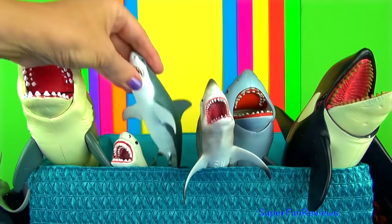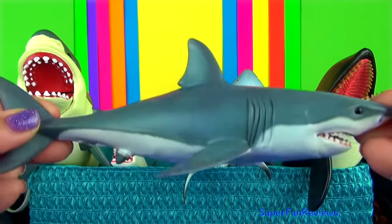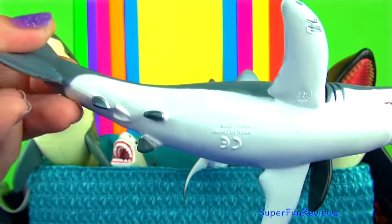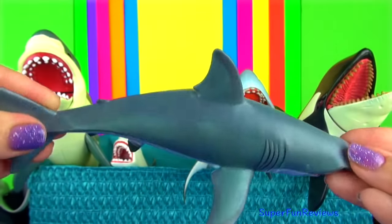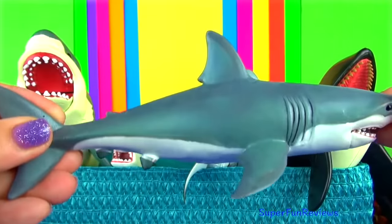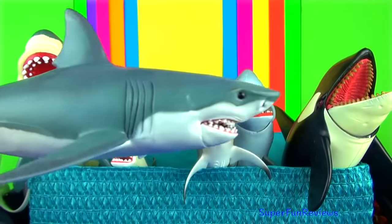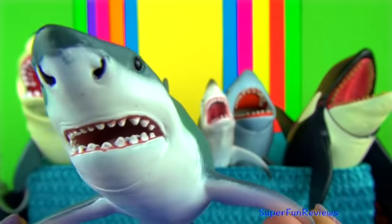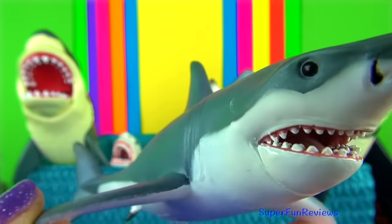The great white shark is the largest predatory fish in the world and is probably the most well known and feared shark. Great white sharks have pale grey skin, white bellies, bullet-shaped bodies and a crescent-shaped tail with a pointed snout and lots of sharp teeth.